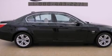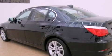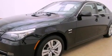Its top features include a moonroof, adaptive brake lights, a low tire pressure indicator, alloy wheels, and hill descent control.